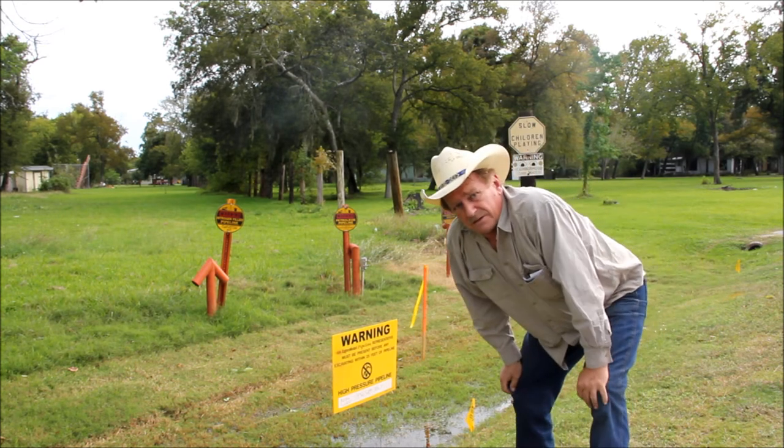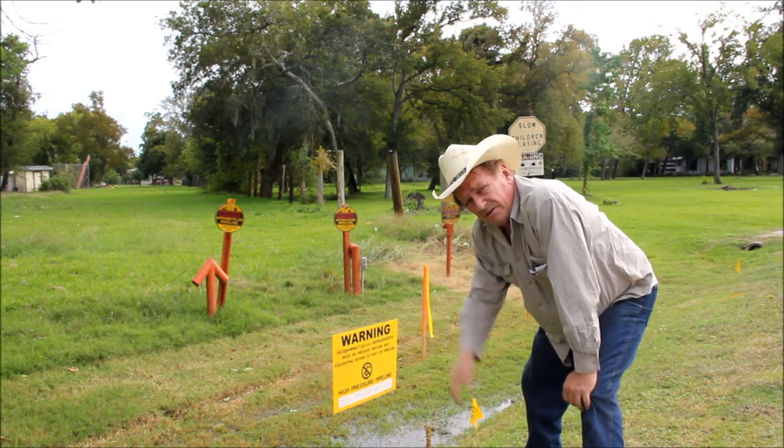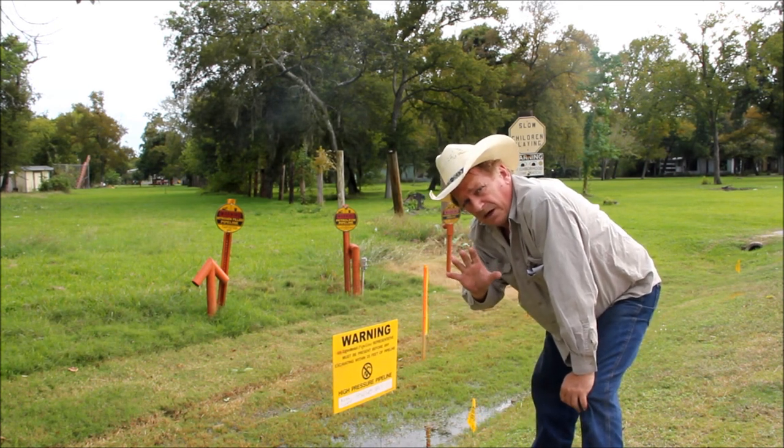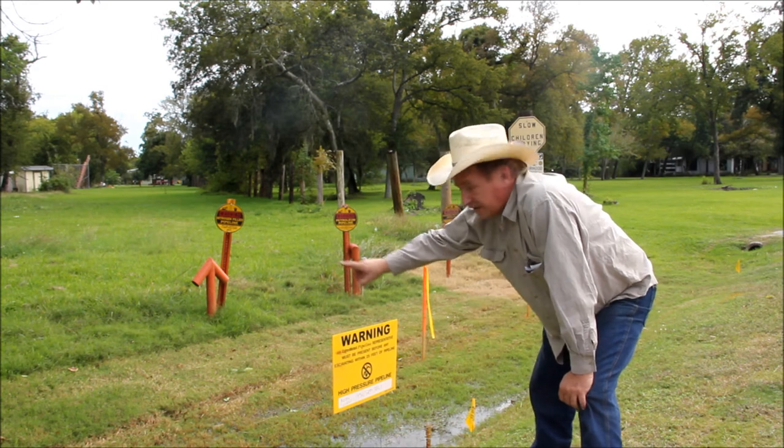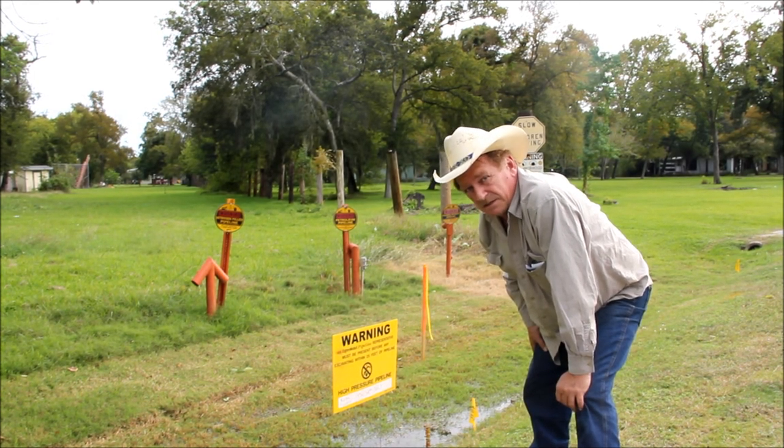I'm Jackson Burns, Redneck Archaeologist, signing off. Watch where you buy your houses. Look for these signs. It can be dangerous. It might save your life.